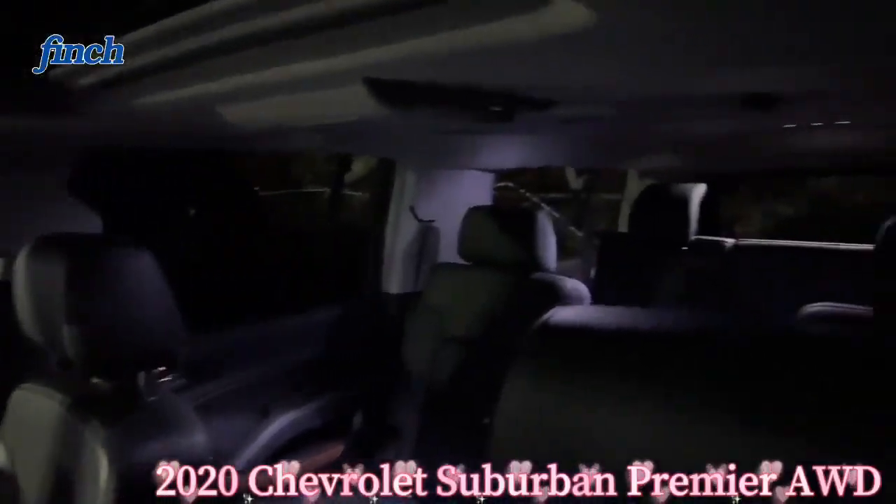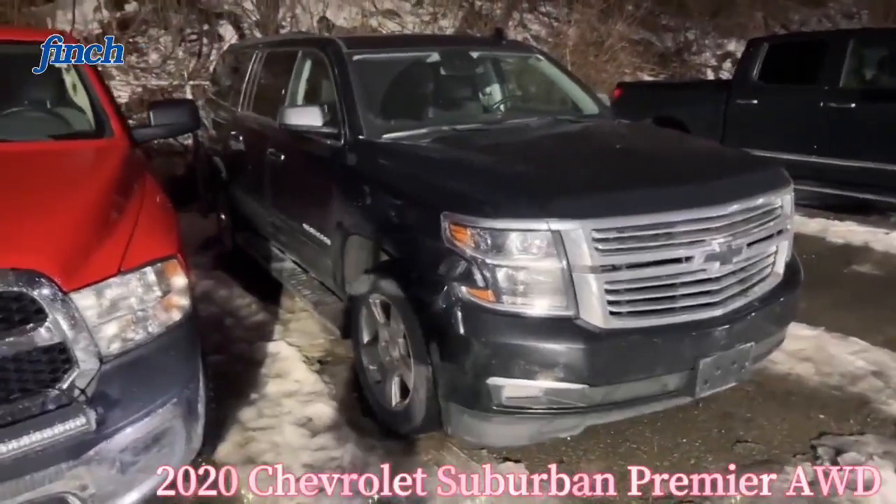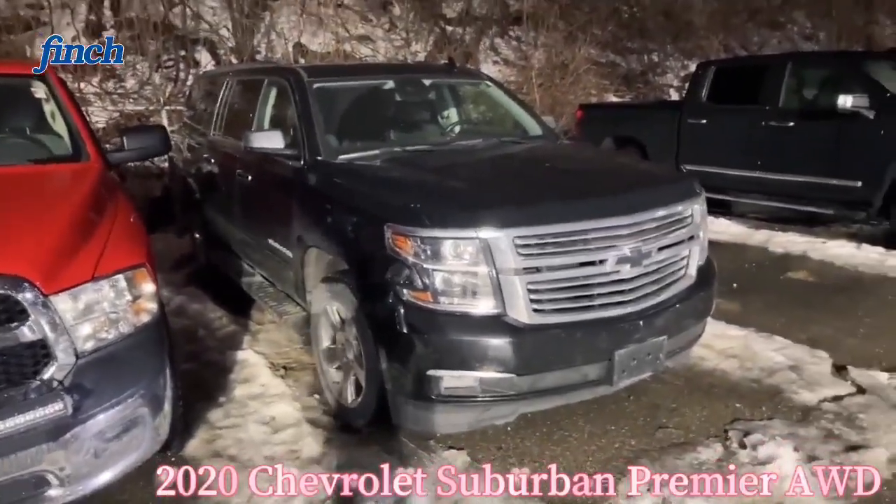This is the one with the long box so you can have lots of cargo space. This is a really nice 2022 Chevrolet Suburban.